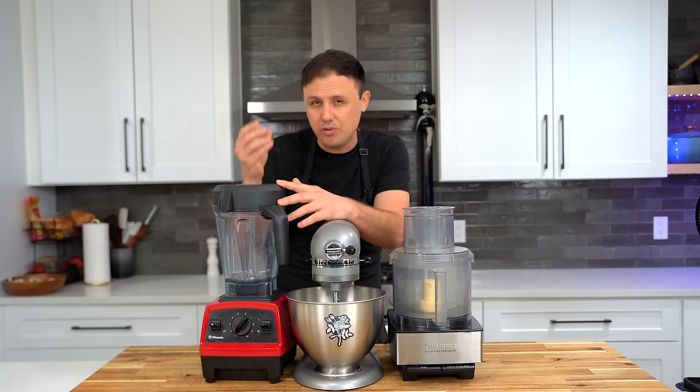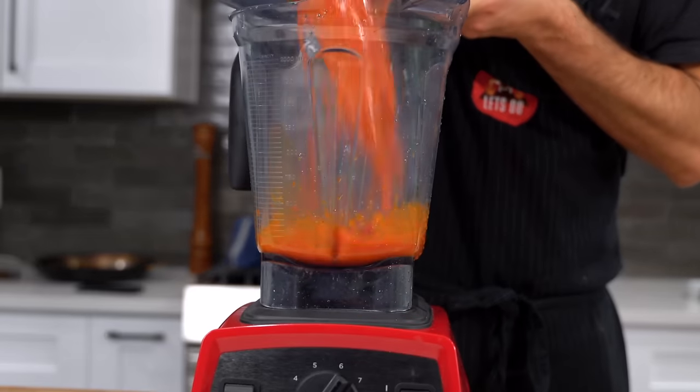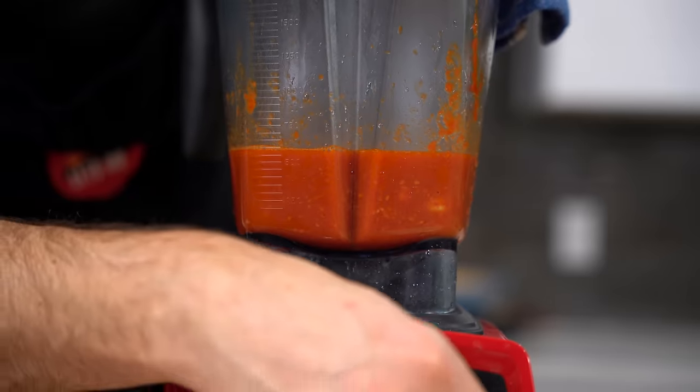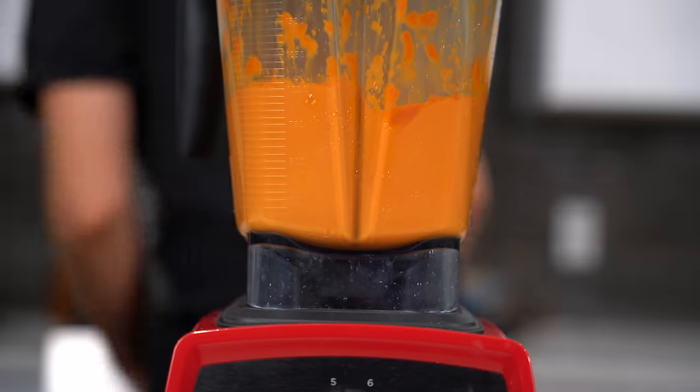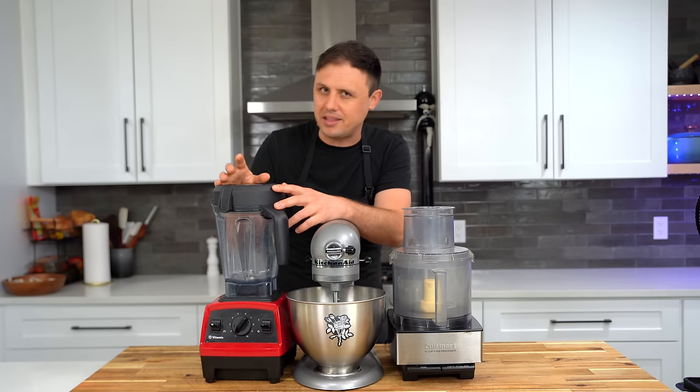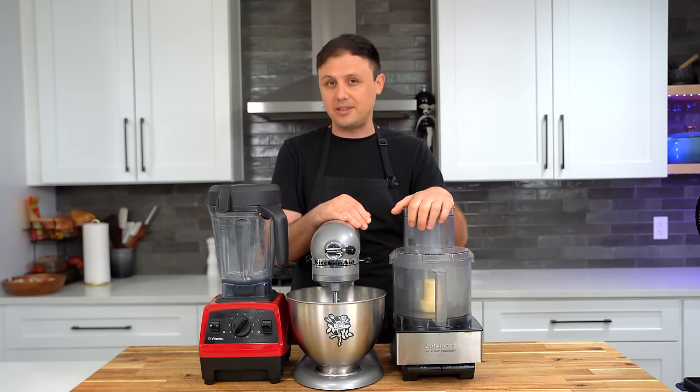Having said that, you get what you pay for when you buy a Vitamix. If you're trying to make something like a really smooth, silky soup and you use a Vitamix blender, it is going to get a texture that is unbelievable. In my own experience, cheaper blenders work pretty well but they won't get that same kind of texture.